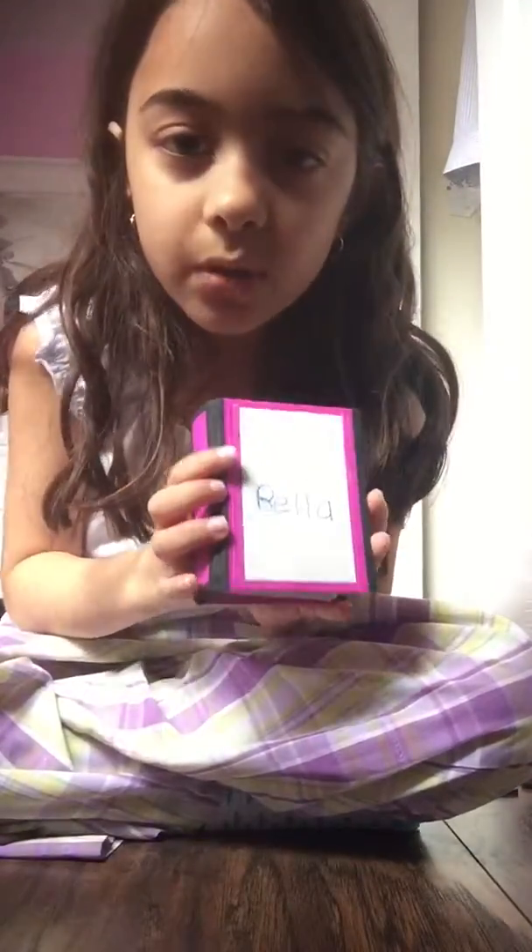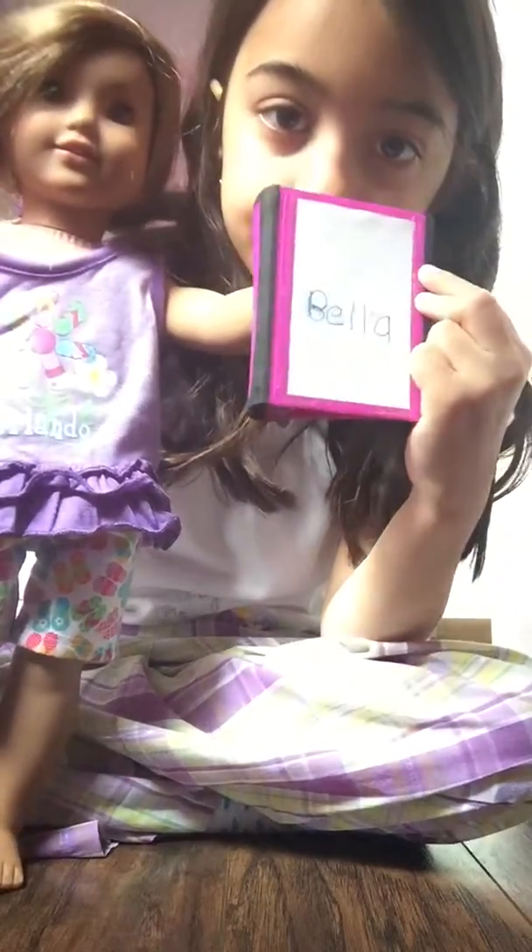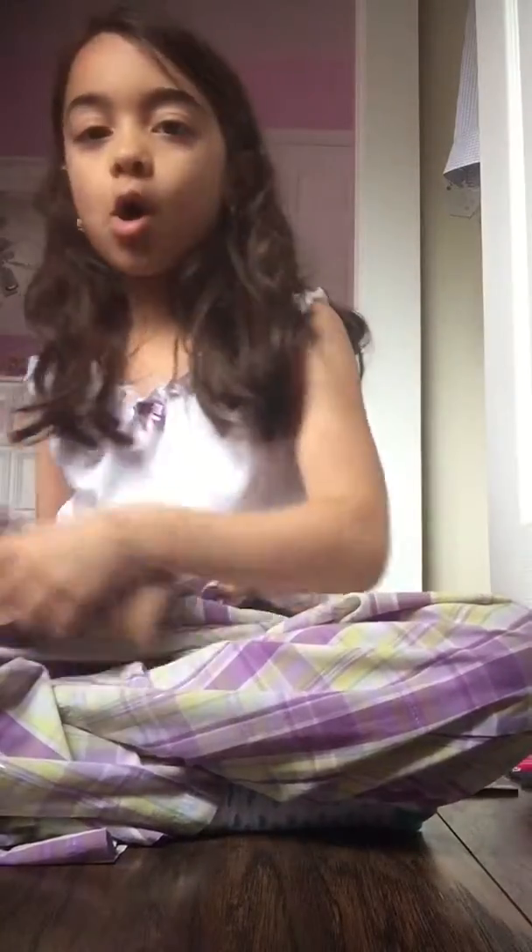Then I've got a binder — even though it says Bella, it belongs to my doll Bella. It's really cute. You could find these at Staples. As you can tell, she's holding it and that's really cute. This is good if you like to play school with your dolls — it goes great along with my doll school supplies video.